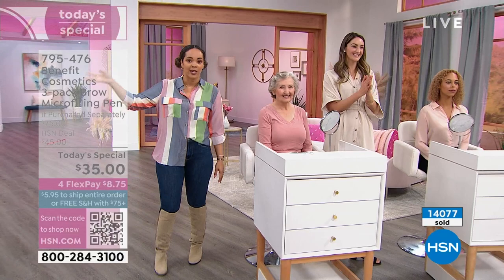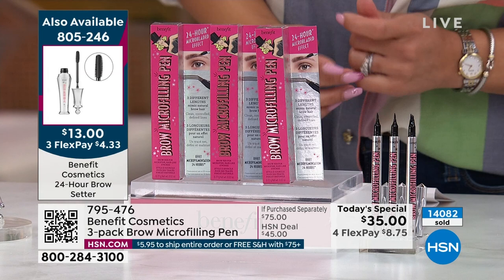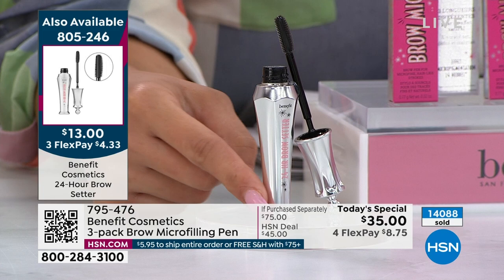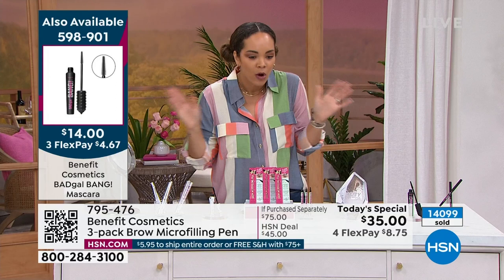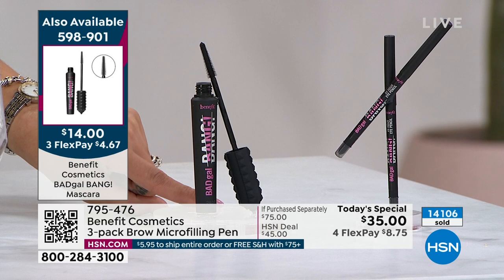Let me help my ladies out — the brow center, another $13 for full size. I like the flexibility of the wand; it's a nice invisible gel to really shape and tame those brow hairs. So that's your one-two for your brows — you need the brow center, you need our today's special, and you've got to get the mascara too. Three things. The mascara is $14, half off — 50% off for the number one selling mascara from Benefit. Huge customer pick at HSN with over 430 perfect five-star reviews.